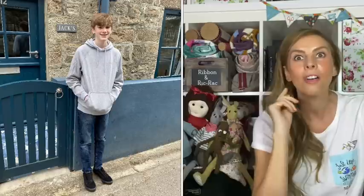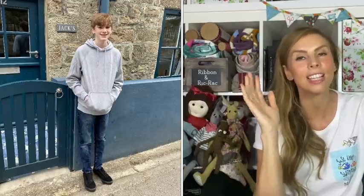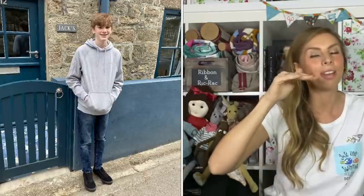We've taken photographs of Jack in front of Jack's cottage before. He used to be able to stand underneath the sign, but now he's too tall — it's to the side of him. He's 14 and getting rather big.